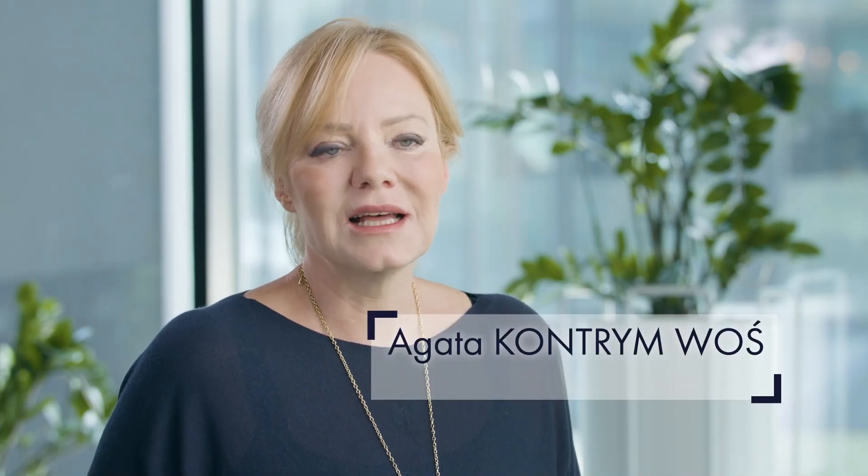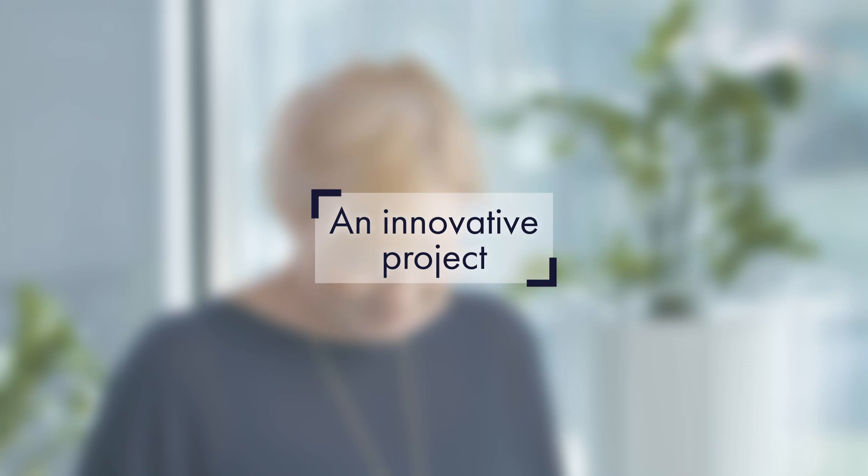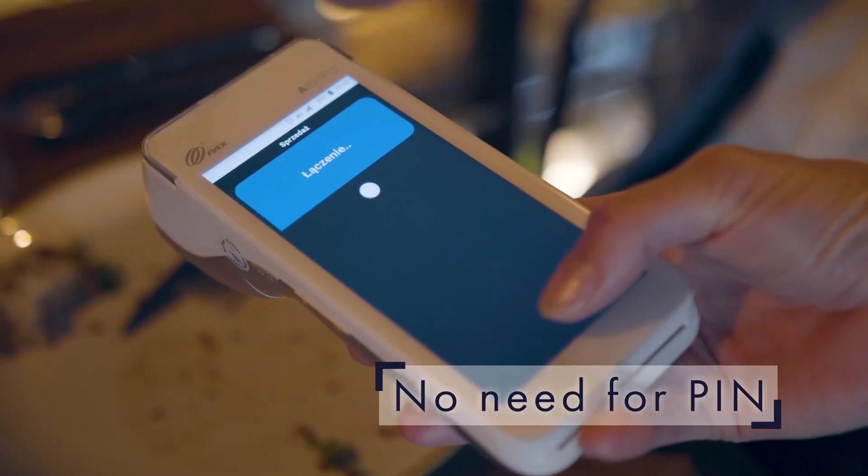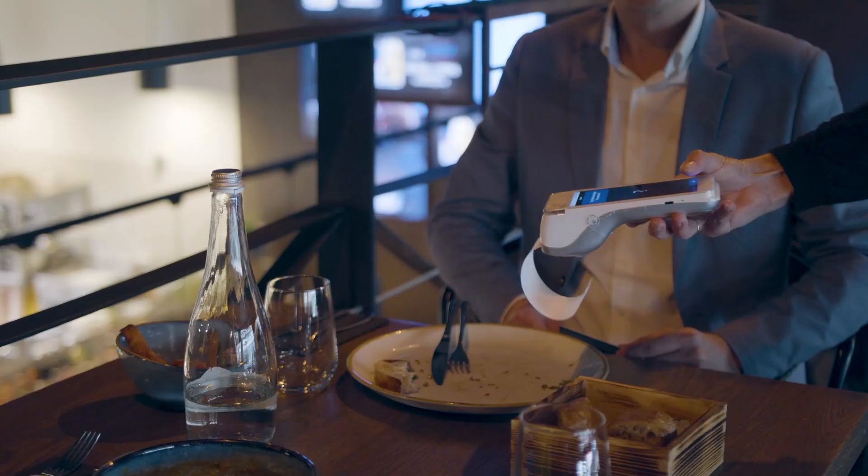In 2016, Thales started developing a biometric payment card with the main objective of providing a battery-free solution which would allow users to benefit from the security and convenience of fingerprint verification. This project was ambitious because it was the first time that anyone had attempted to produce such a complex card while retaining standard card dimensions.